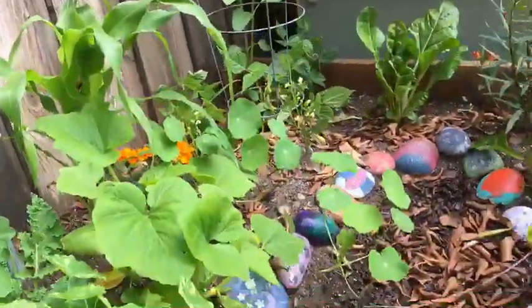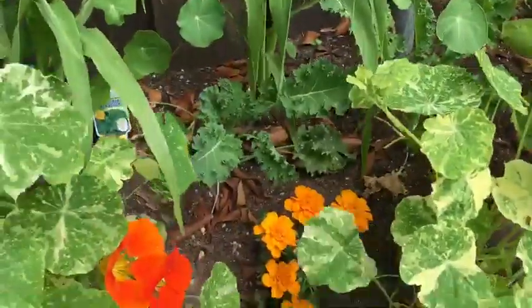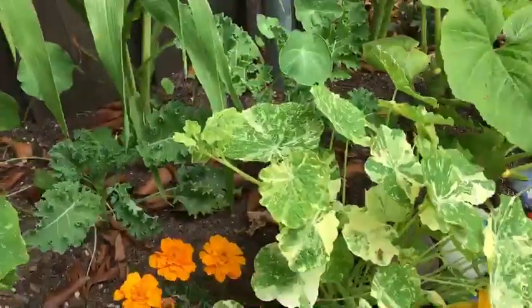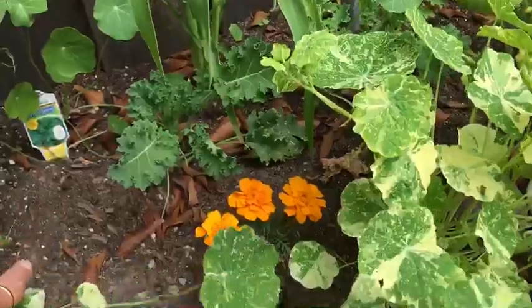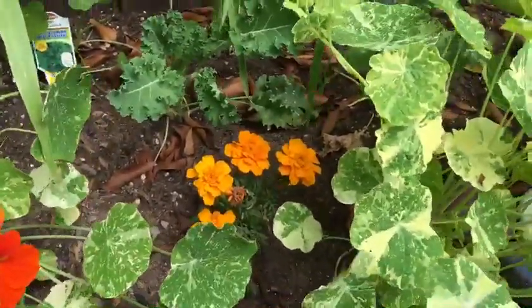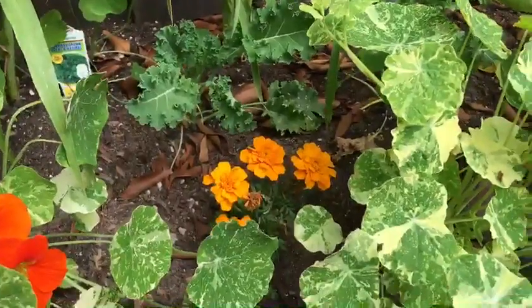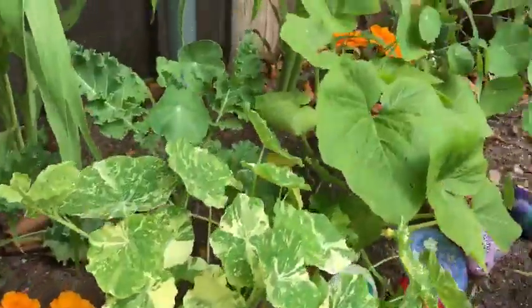What are these called? Marigolds. These are marigolds, and marigolds are really good because they help some other plants do well. Kale and tomatoes do really well around marigolds because the little bugs that want to eat the kale and tomatoes don't like marigolds. Pretty smart, huh?